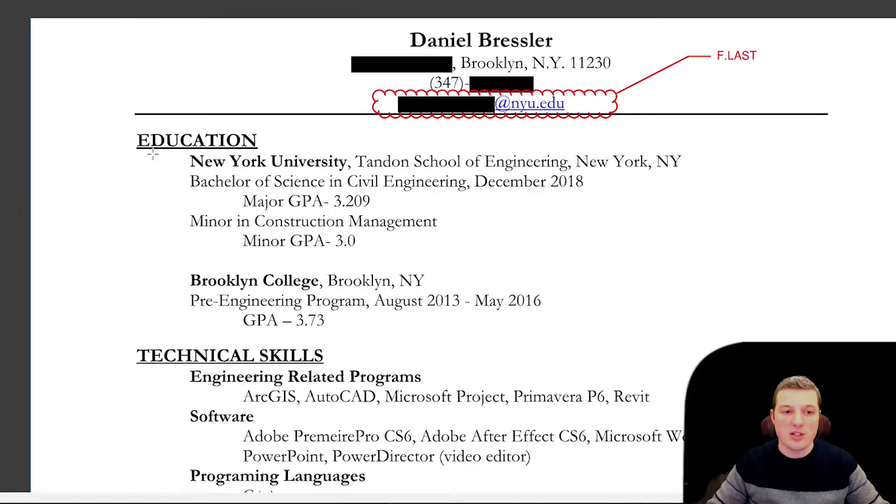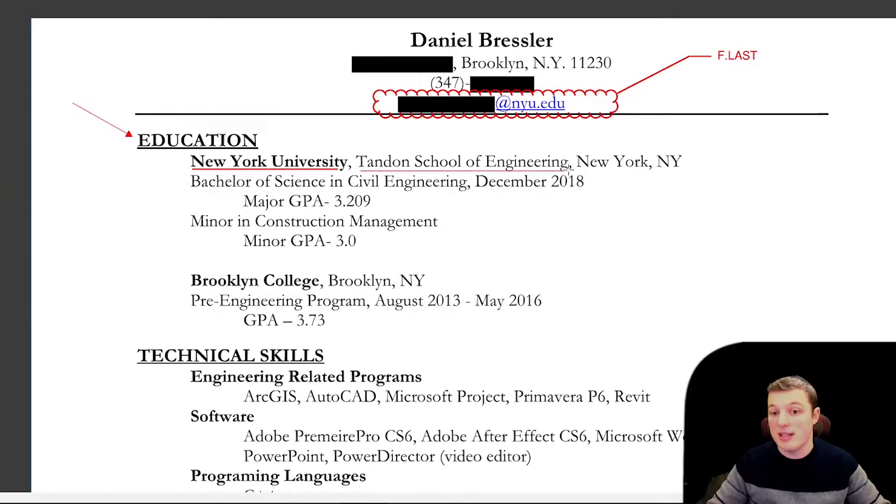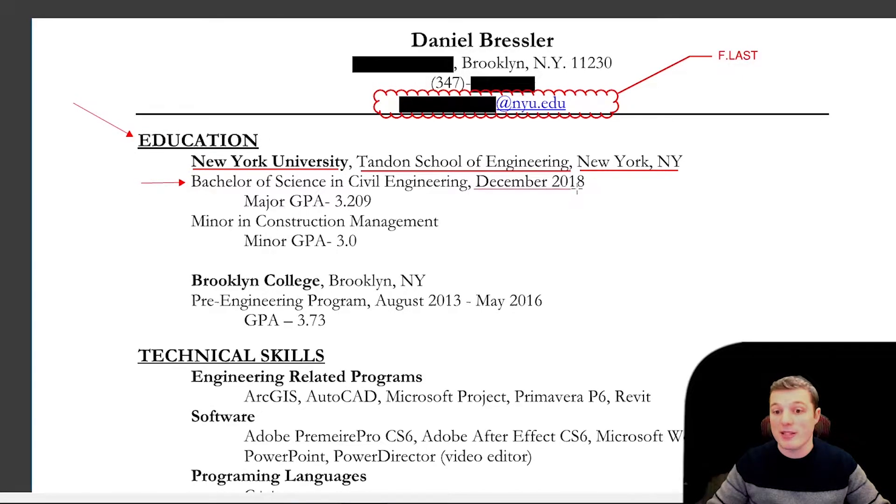Next, you want to put education, because that's your big selling point. So I wanted to keep everything consistent — I went to NYU, and then the name of the school is Tandon School of Engineering, because they have a lot of branches and it's in New York. Then on the next line, I wrote what my major is. You should write what your major is — in civil engineering, if you're structural focused, write it over here — and then write your respective graduation date.